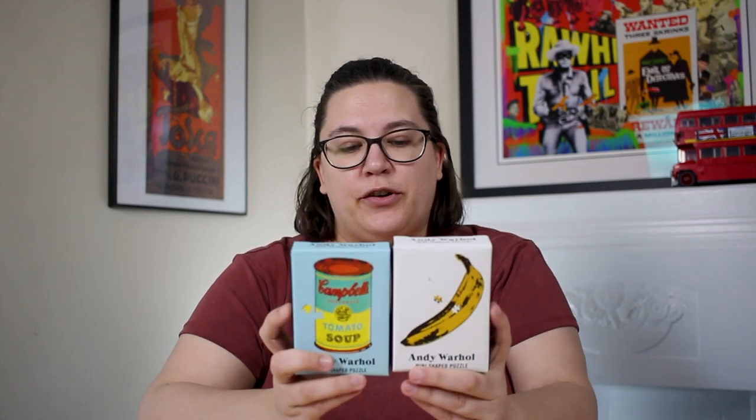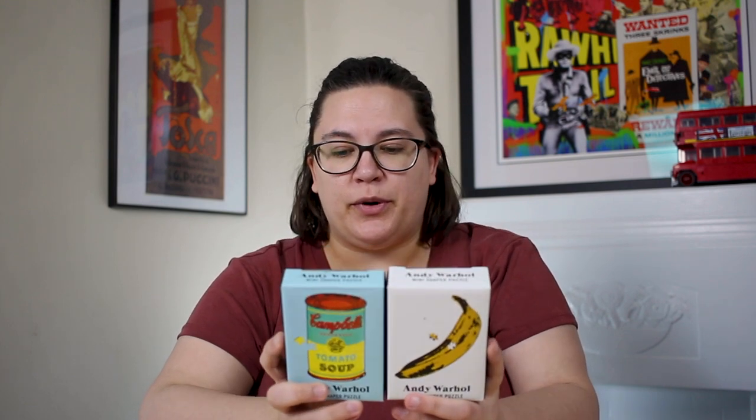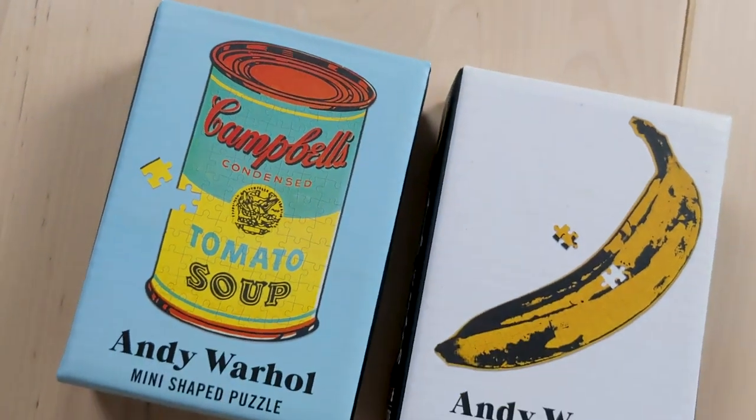Next up I have two small Andy Warhol puzzles from Gallison. These are just mini puzzles — quite small. This one is about five by eight inches and this one's about eight by ten inches, so 75 pieces and 100 pieces. They were just cute and I needed to add something to my cart to get it over a certain amount, so I thought why not throw them in there. I think they were about $10 each — quite a lot for a puzzle of that size, but they're Gallison so they should be good quality.